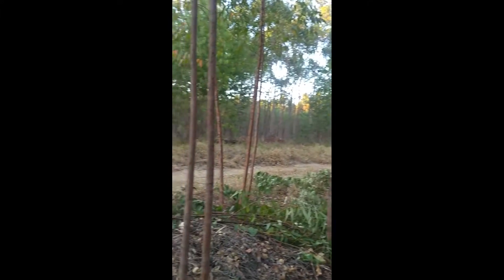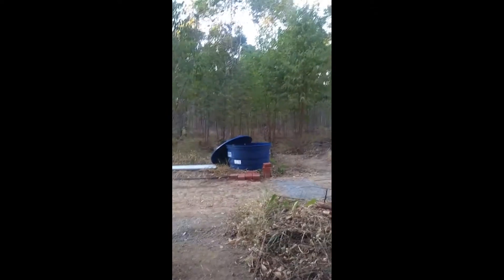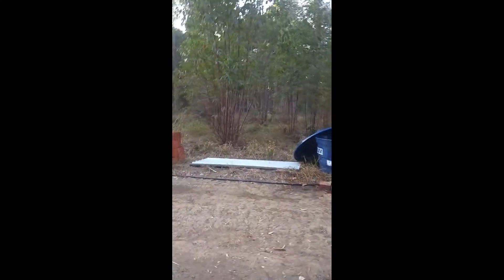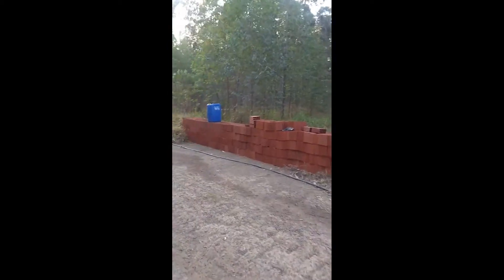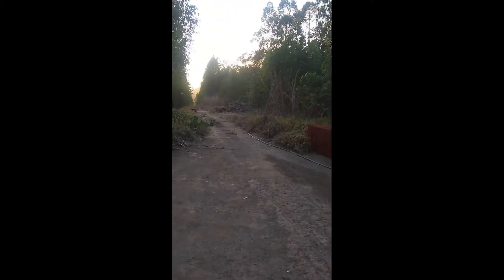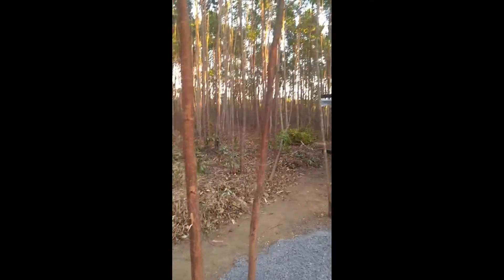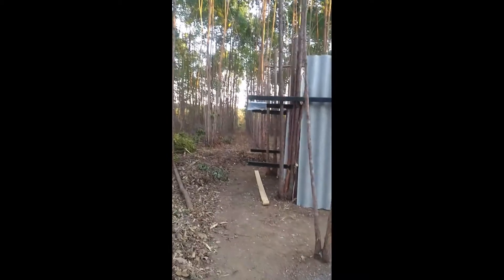I'll show you how our camp is different. This is the water that we use to take a bath. There is the fondo. Now here we change — our camp is more secure now.